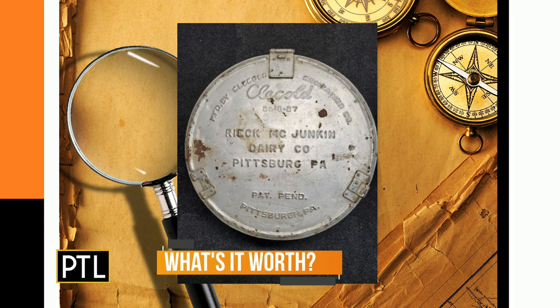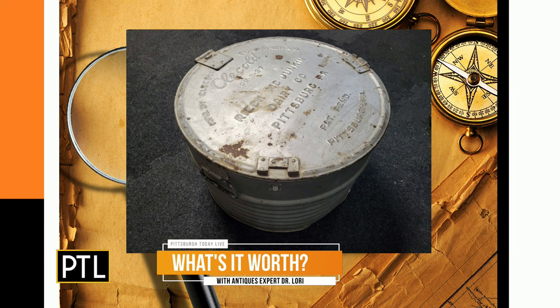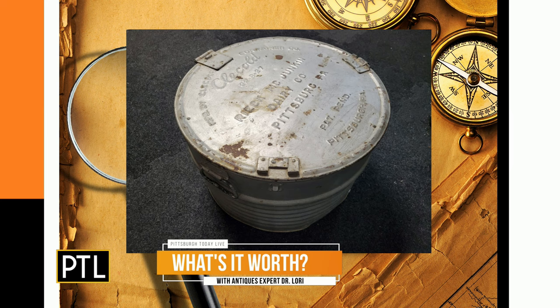A dairy cooler — that's what we were looking at before the break. What does that mean exactly? Well, you put your dairy in it. Growing up in Connecticut we had a milk pail, a milk box. In the old days they would put the glass milk bottle into the milk box. But for certain restaurants or diners they would use these particular types to keep dairy products cold — so this would be for a general store, restaurant, or small mom-and-pop diner.